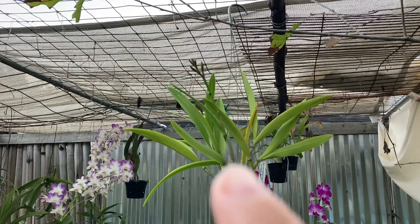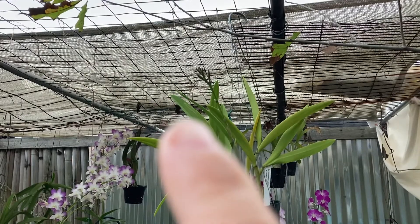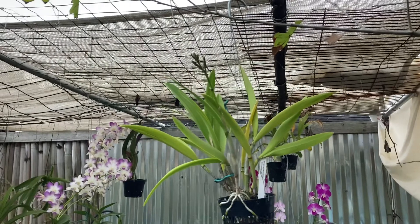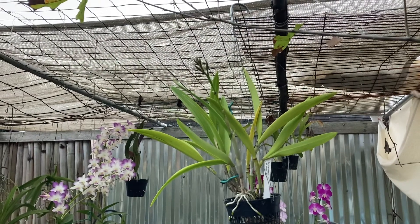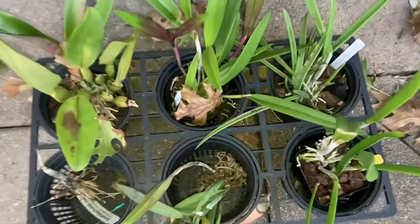This next one is BC Lime Sherbet times B. Little Star, I believe. It used to be my most prolific bloomer, but this year I've only gotten it to bloom once because I accidentally rotted the bloom tip of one of the new pseudobulbs.